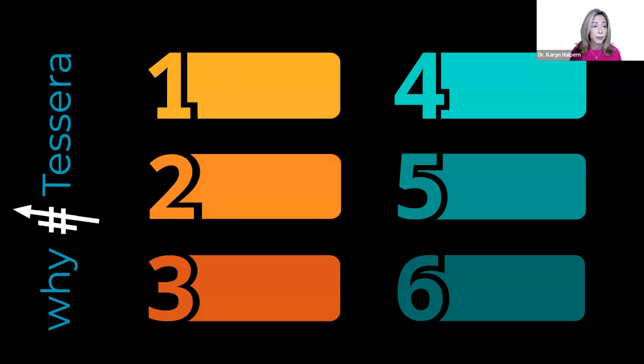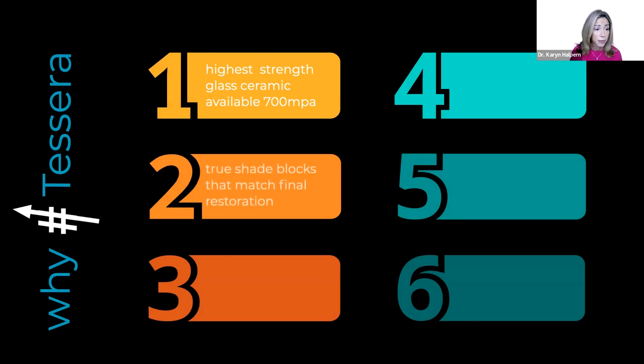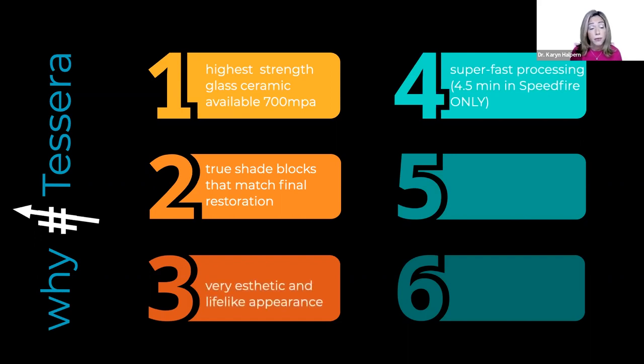Why to CERA? Currently, it's the highest strength glass ceramic available in our CAD CAM materials, at about 700 megapascals. What's nice about it is that the shade of the block already matches the shade of the final restoration, which eliminates a lot of guesswork in the shade matching process. It happens to be very aesthetic and very lifelike. And now we have the ability to do super fast processing in the speed fire furnace — it's only four and a half minutes to fire it.